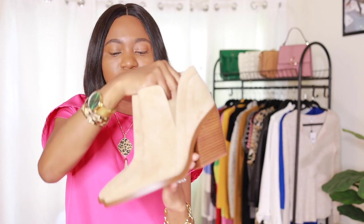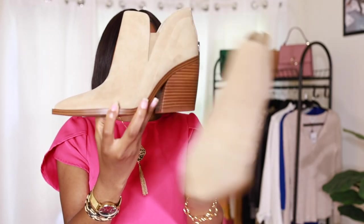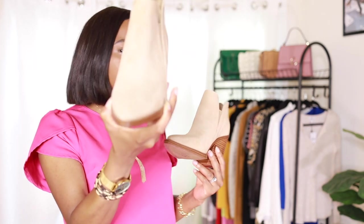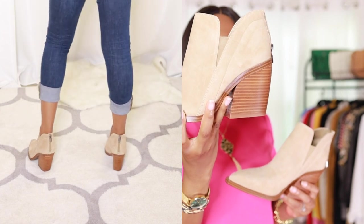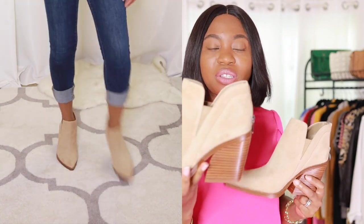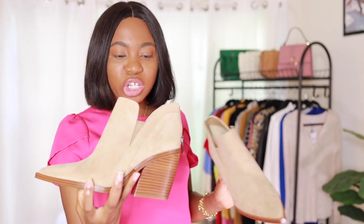Moving on to shoes — I saw these booties during the sale and thought they were super stylish. I was a little concerned about how pointed the toe is, but it's growing on me and it's actually one of the top sellers this year. They run really small — I'm usually an 8.5 or 9 and got a 9, which is a little snug but I'm hoping it stretches out. If you're in between sizes, definitely go up. Available in several colors — pricing linked below.